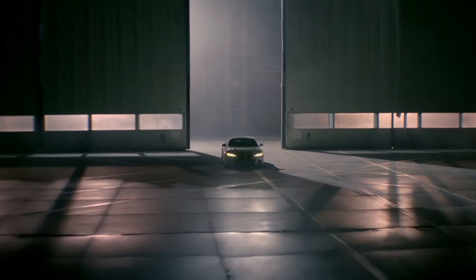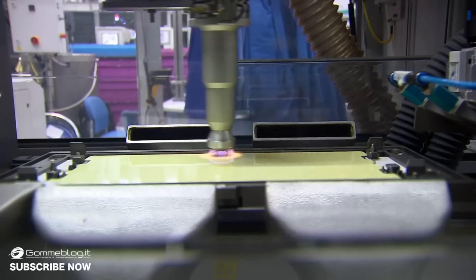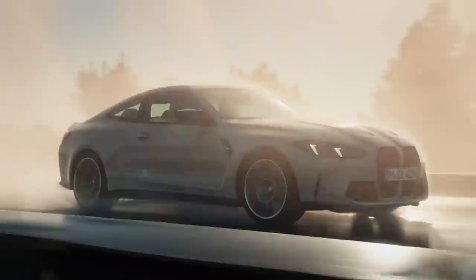The BMW 3.0 CSL, introduced in 1971, was nicknamed the Batmobile due to its distinctive aerodynamic bodywork. BMW's manufacturing plant in Spartanburg, South Carolina, is the company's largest production facility in the world. The BMW M Coupe, also known as the Z3 M Coupe, featured a unique shooting brake design and became a cult classic among enthusiasts.